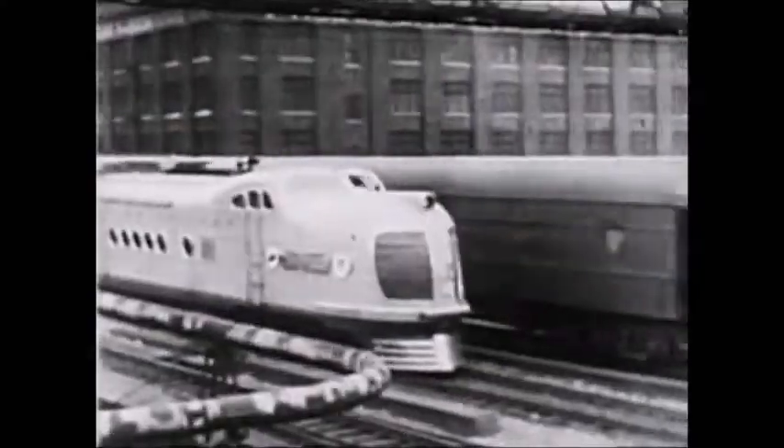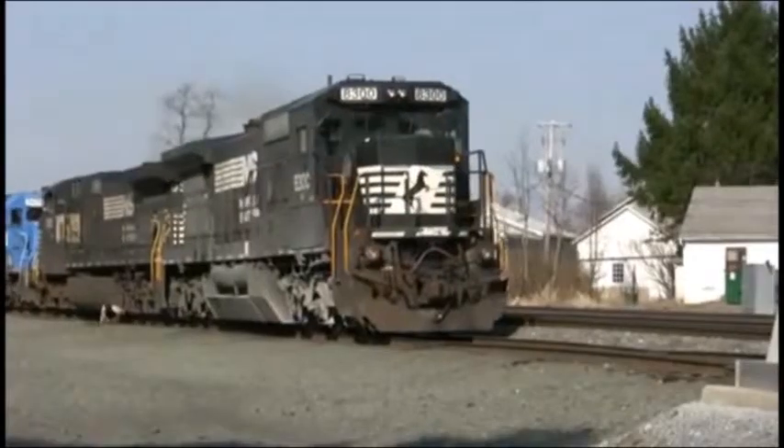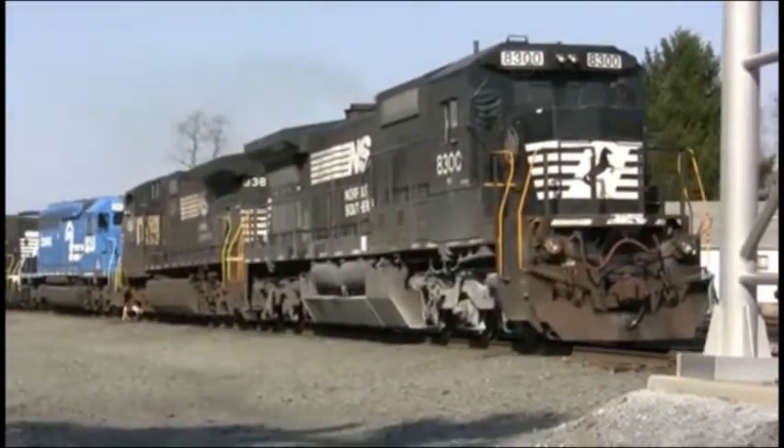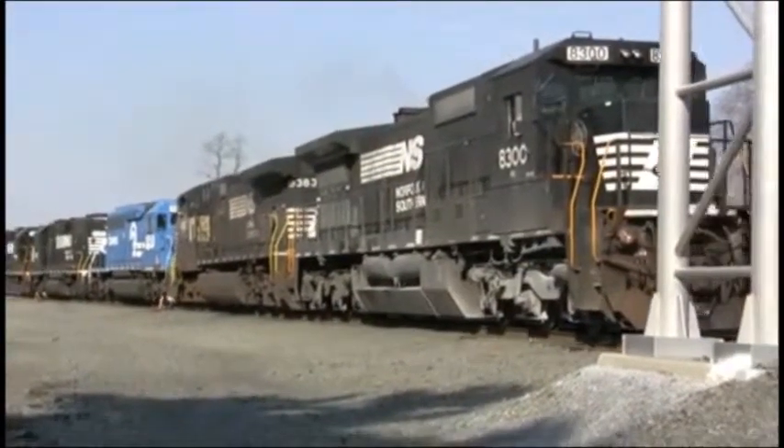Depending on the locomotives available, both steam and diesel, that came into play. Obviously, if they had a lot of multiple unit diesels available and only one large or one small steam locomotive, it would make no difference. An example would be the Pennsylvania Railroad's Broadway Limited. This train traveled from Manhattan to Chicago and could make the trip one way in 20 hours by steam and 13 hours by diesel.